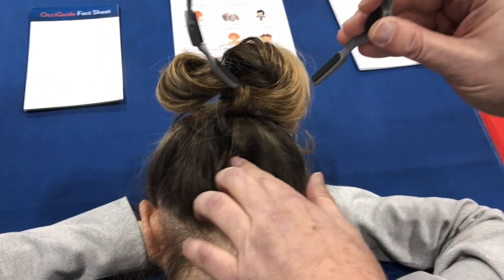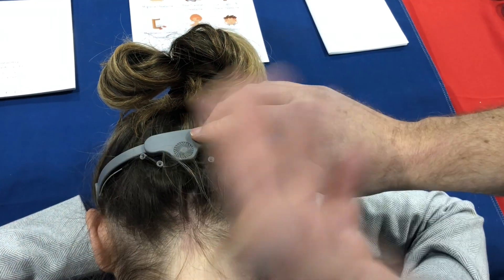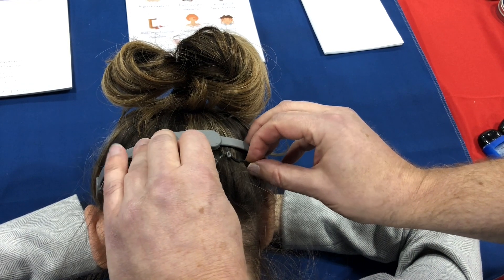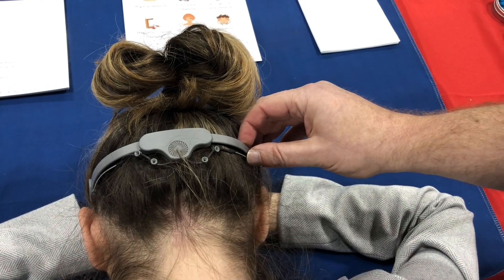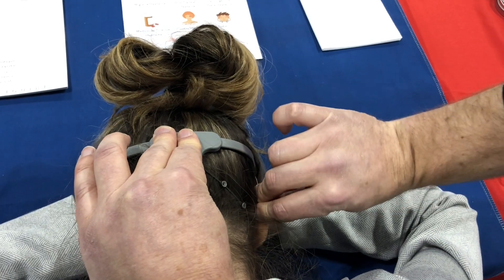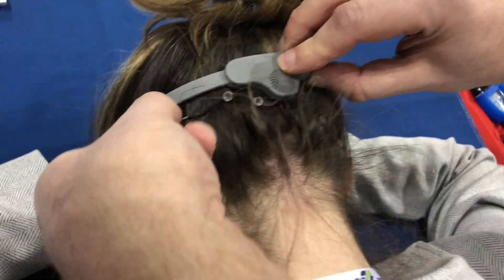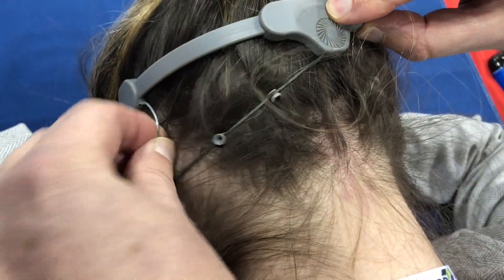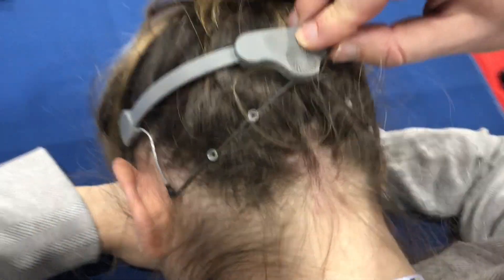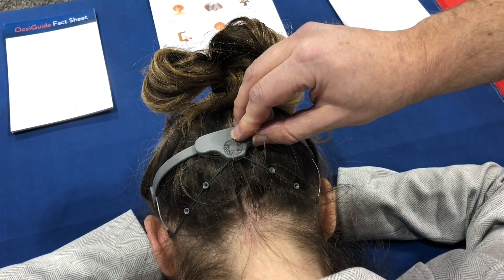What you do is find the occipital protuberance and put this down over that. You see it sits on like reverse sunglasses. Then you bring the wings down over the mastoid process — this over the occipital protuberance — and do that on both sides. And there you have lined up the greater and lesser occipital nerves on each side. You can do the nerve block pretty rapidly.